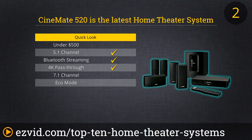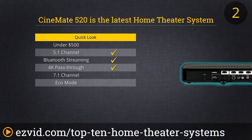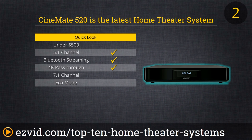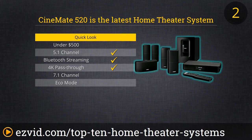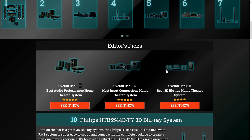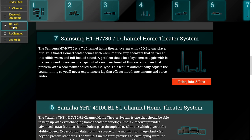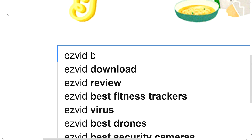The Cinemate 520 is the latest home theater system from the highly reputable sound geniuses at Bose. With this amazing setup, you'll enjoy the beauty and power of true surround sound. It doesn't matter if you have wood floors, carpet, or weird room dimensions — this system has the best audio calibration system there is. It adjusts the speaker's performance perfectly to the acoustics of your room, so you don't have to change a thing. Just run it once and enjoy optimum audio performance from then on. Click the links beneath this video or search for EasyVid Best Home Theater Systems for full reviews.